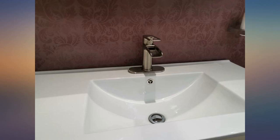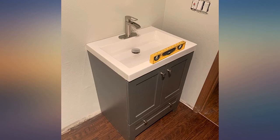Beautiful, well-finished and fast delivery. It is a good-looking faucet — I am very happy with the purchase.